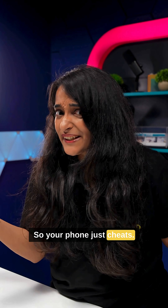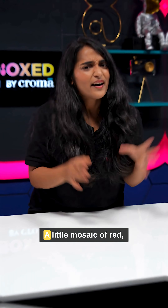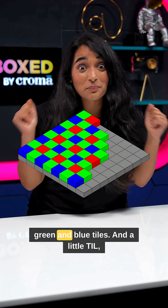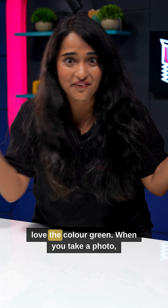So your phone just cheats. It essentially wears colour-tinted glasses called a Bayer filter — a little mosaic of red, green, and blue tiles. And a little TIL: a high percentage of them are actually green, because your eyes love the colour green.